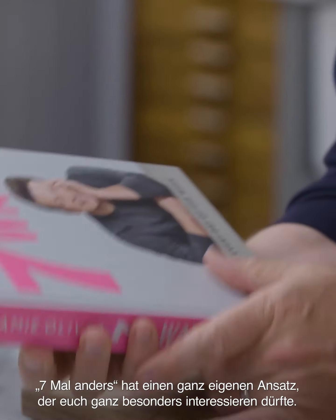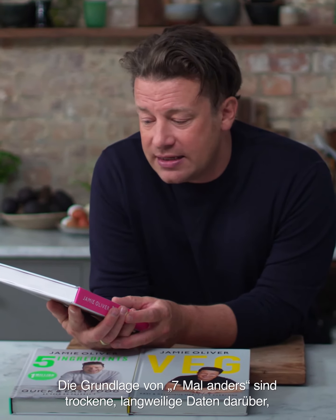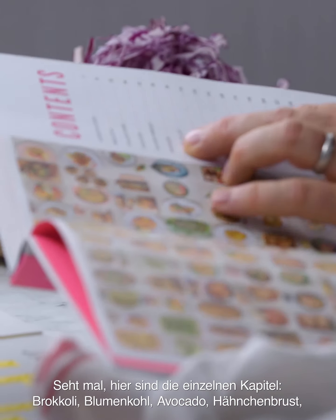Seven Ways has its own little slant that I believe is really relevant to you guys. Seven Ways started with hard, boring data on what you guys spend and buy most weeks when you go shopping — what do you normally have in your fridge? So the most common ingredients, when I digested and edited that down, became the chapters in this book. And my philosophy was, instead of getting stuck in a rut and being bored of the same old same old, let me help you make it truly exciting.